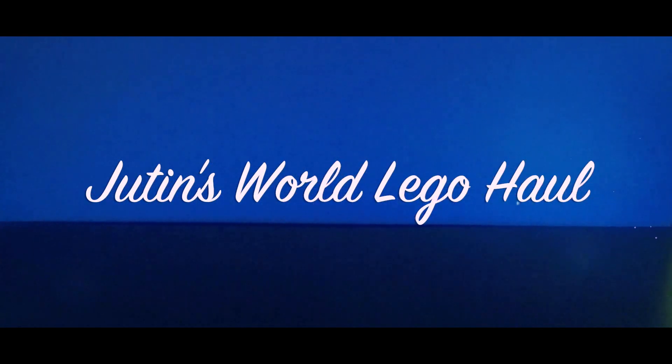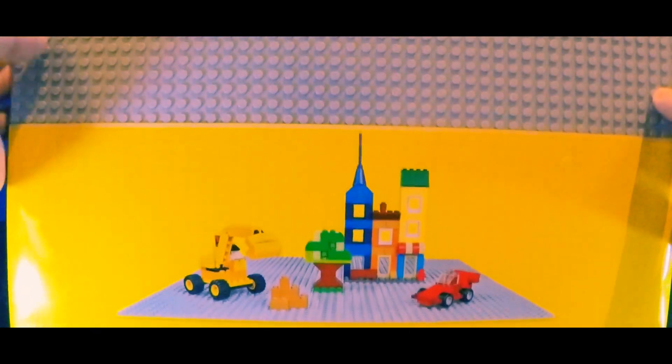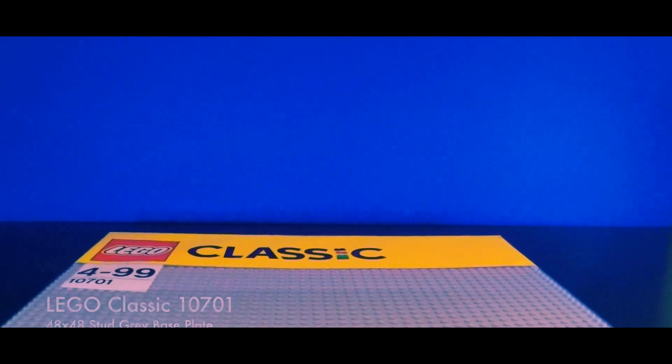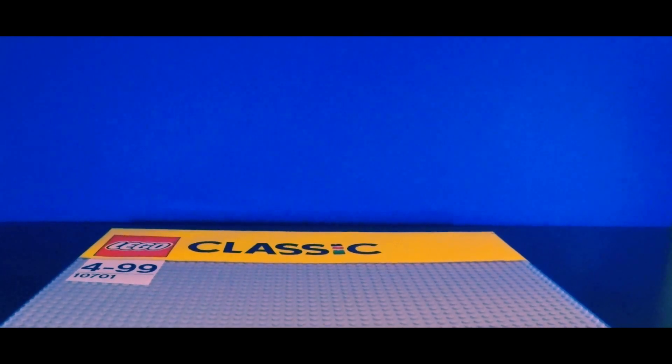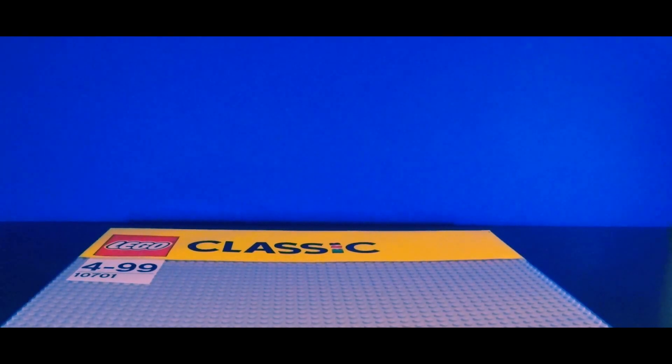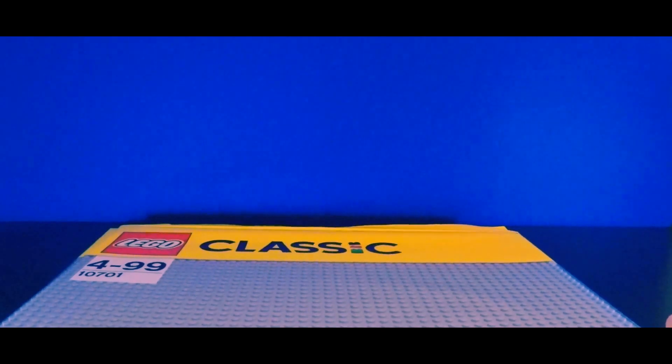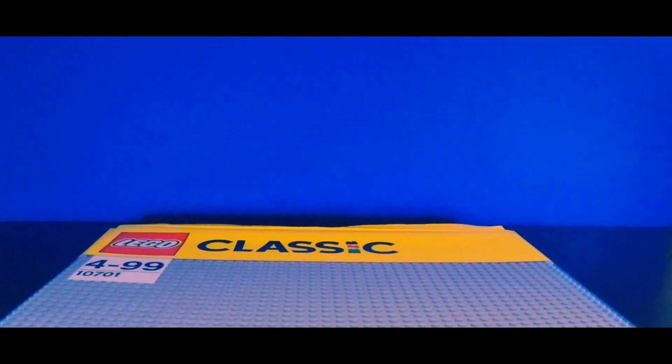Hello, this is my Lego haul for the week, so let's see what I got. First up I got these — they're actually really expensive if you buy them from the Lego shop. They're so big I can barely fit them on this camera. I actually got one, two, three of these things. They were reduced to just eight pounds, so that's pretty fantastic. I'm really happy I found those.